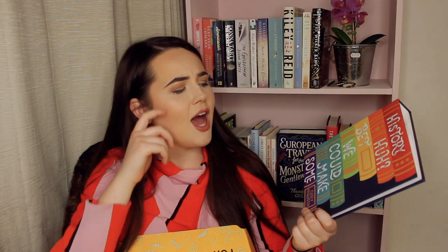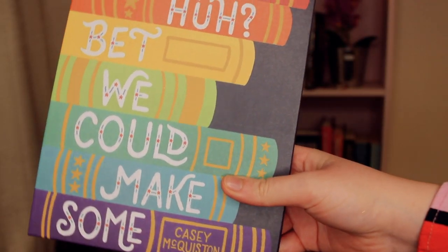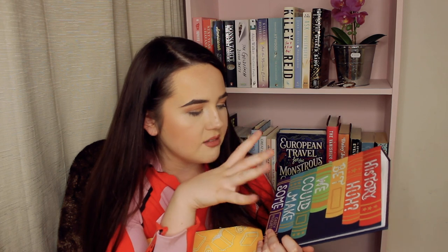This is a photo print album that says 'history, huh, bet we could make some' - a quote from Red White and Royal Blue, which I have read but unfortunately didn't like. This may be something I give to someone who really loves Red White and Royal Blue because there's a million people who love it and I'm just the person who trash-talks it. It is cute, but the one thing I'd say is that it looks very pixelated - I wish they'd used a higher res picture. It looks very blurry, I just wish it looked a bit cleaner.